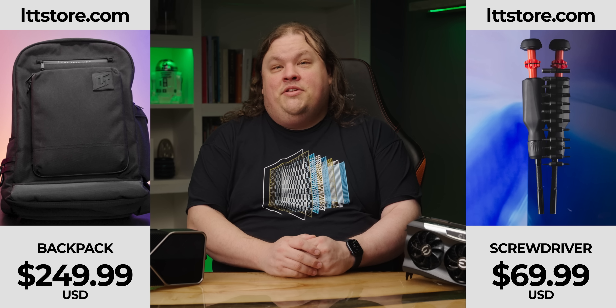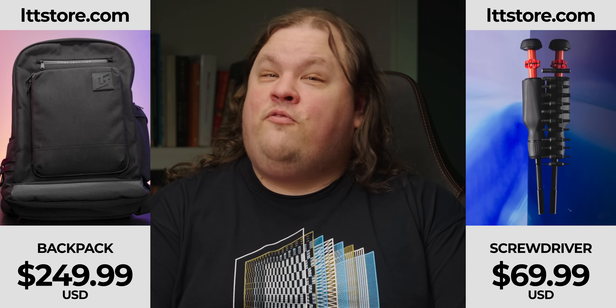Our screwdriver and backpack are hitting later this year too. Sign up at ltdstore.com to be the first to know when they're ready.